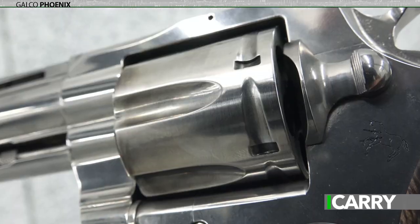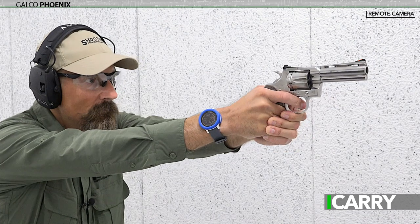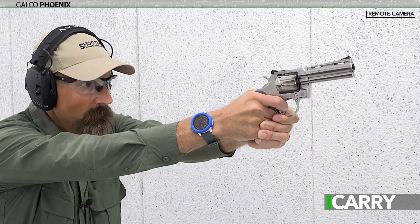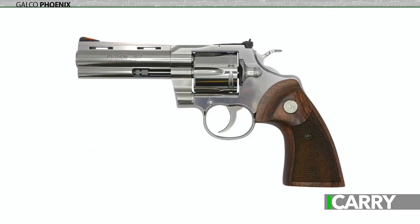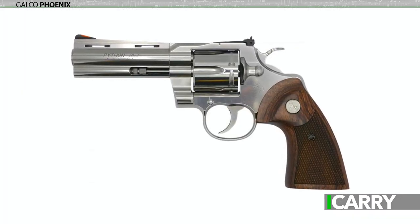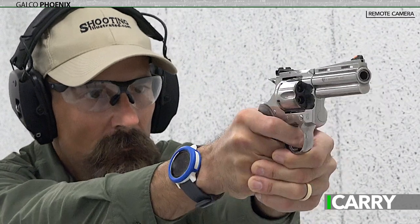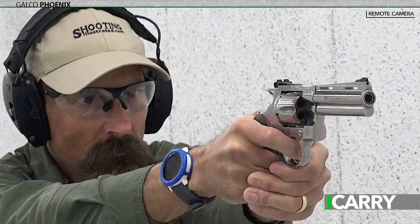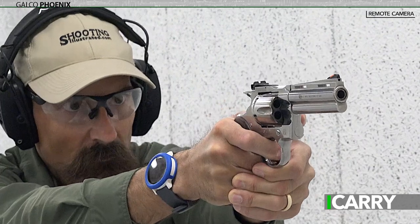While some pre-production models had issues ranging from light primer strikes to muzzle blemishes, production models we've tested have fortunately been without issue. I'm just glad Colt came out with the Python in stainless rather than the traditional blued finish, because I'd be tempted to sell a kidney or something. Sure, there are other less expensive .357 Magnum revolvers out there, and there's nothing wrong with that. The Python offers a storied history, appealing aesthetics, and superlative accuracy at really what's a pretty modest premium.